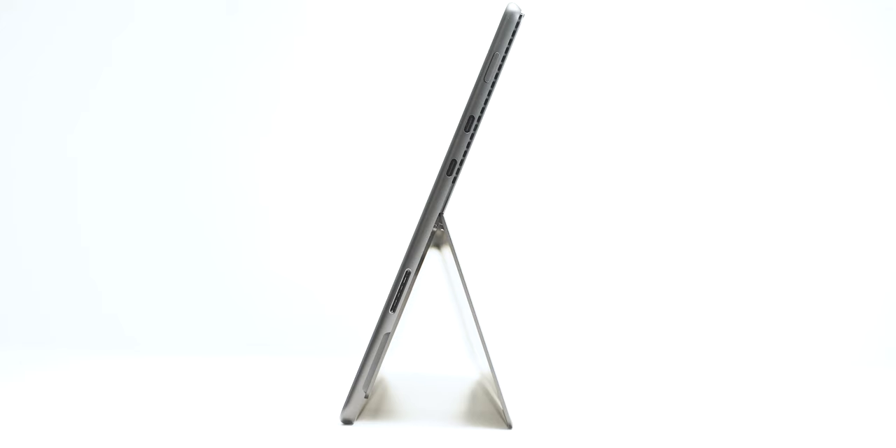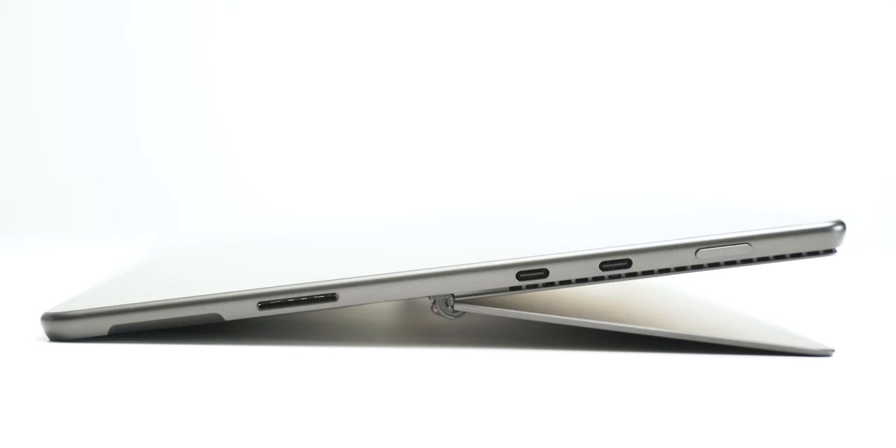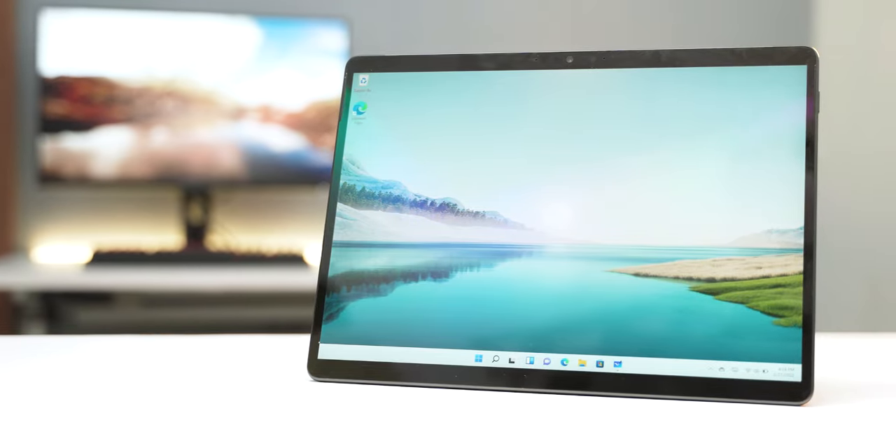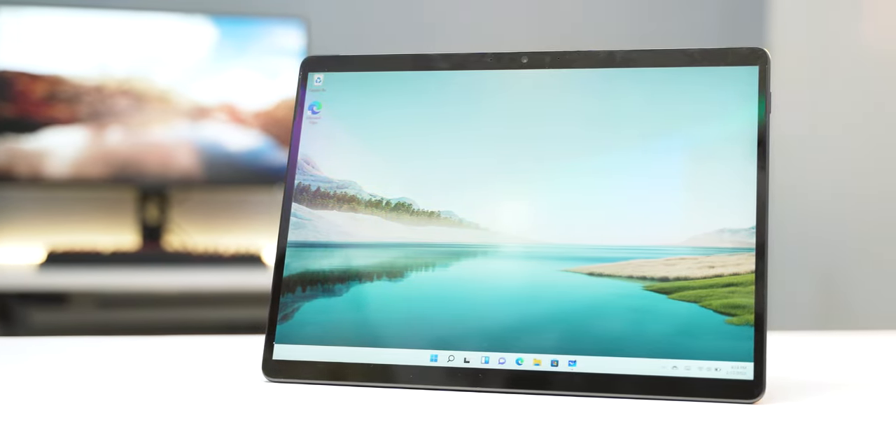The device feels very premium when you hold it in your hand. It also comes with a kickstand at the backside — you can go up to 165 degrees with this tablet. Anodized aluminum all around gives it a premium look. Overall in-hand feel and build quality on this two-in-one device is really good.